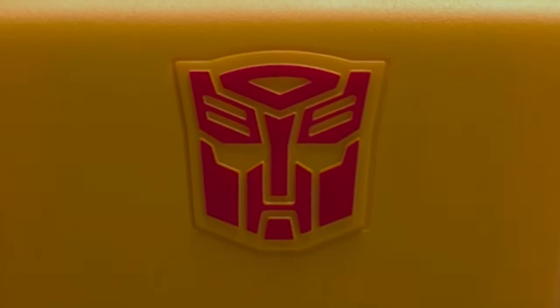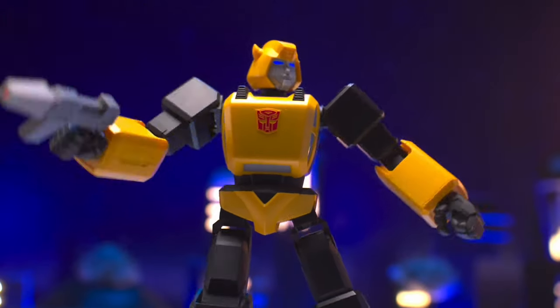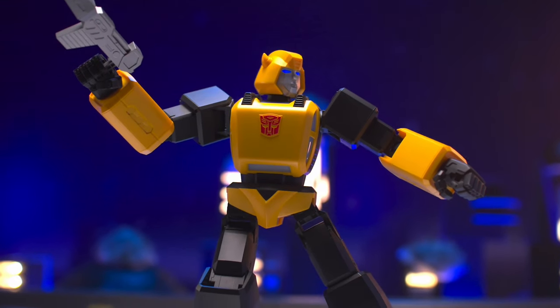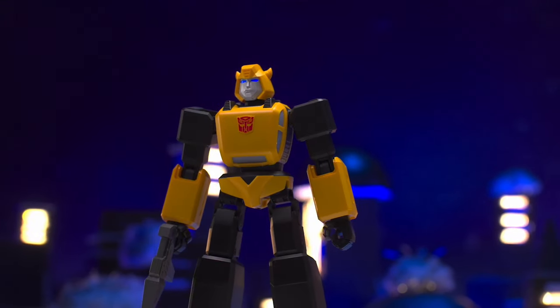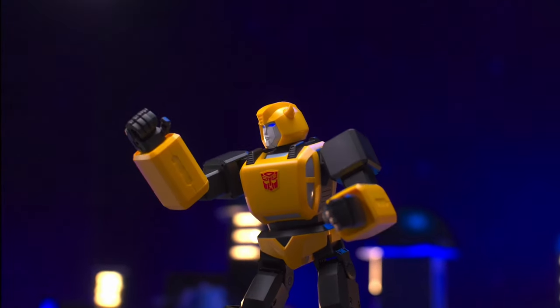Hey, my name's Bumblebee. RoboSyn brings a new fan-loving character from the screen to reality. Licensed by Hasbro, RoboSyn Performance Bumblebee G1 Edition embodies the true likeness of the classic hero. Ready to roll!